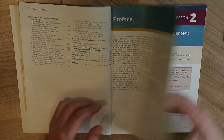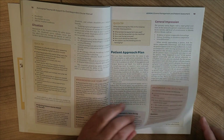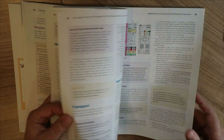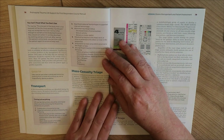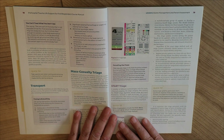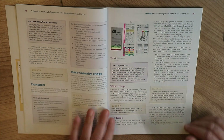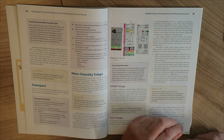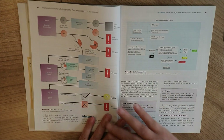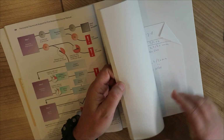Let me grab one of the lessons here to give you an idea. There is a lot of photo material in here as well. For example, here we have a lesson on triage. It explains the triage tab colors and the steps that need to be taken in a triage situation. It's very clear — has a lot of flow charts and graphs.